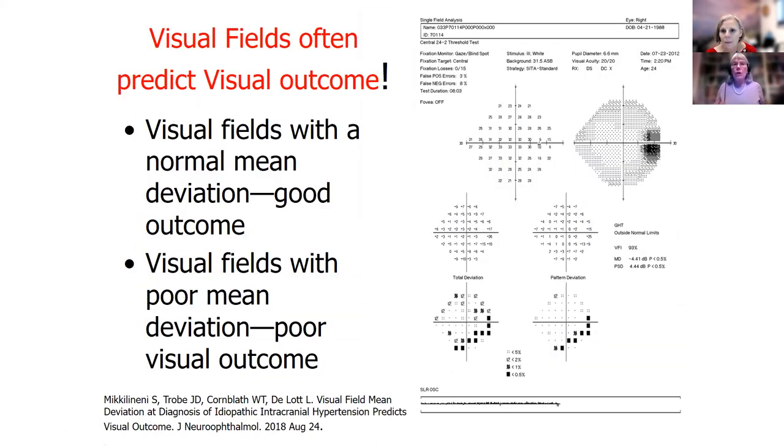Visual fields even predict visual outcomes — if you come in with a good visual field, you're likely to have a good one throughout the course of the disease. We look at false positives, false negatives, any defects, the mean deviation — all these parameters. So this test is an important test, even though it's very boring, and we have to do it.